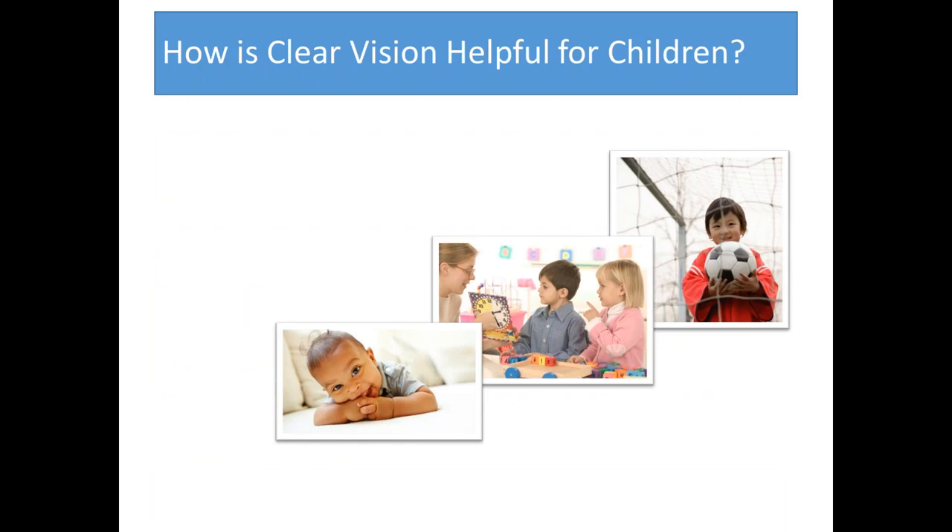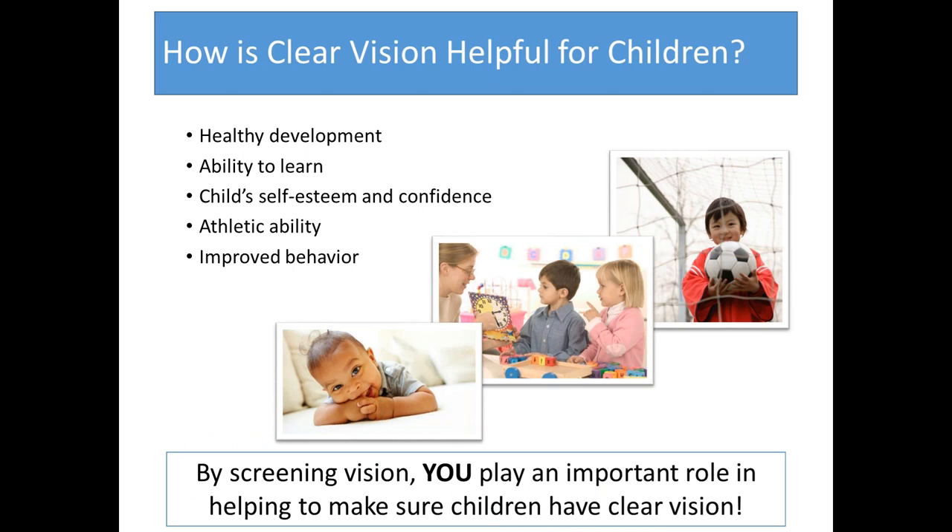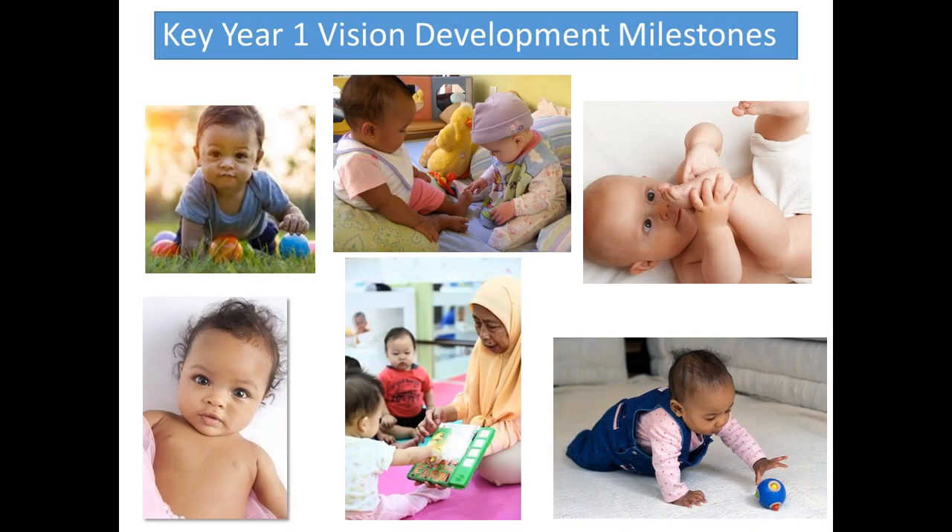Clear vision helps with healthy development, the ability to learn, and if you have trouble seeing letters it would be difficult to name them. It also enhances a child's self-esteem and confidence, athletic ability, and improved behavior. We have an entirely different lecture on classroom behaviors that can be associated with vision disorders. By screening vision with evidence-based tools and procedures, you play an important role in helping to make sure children have clear vision.